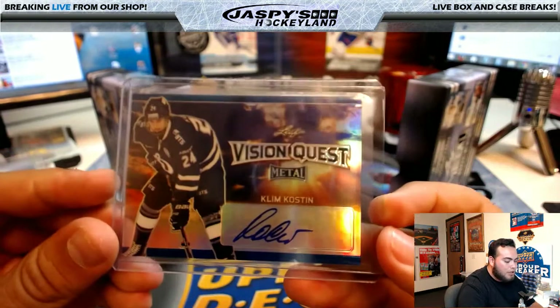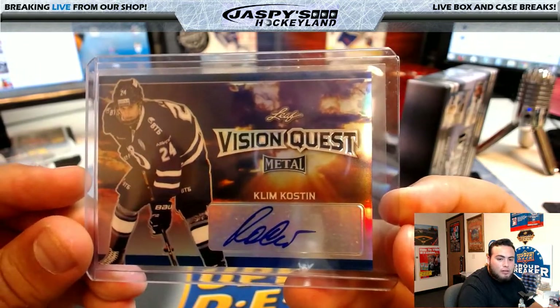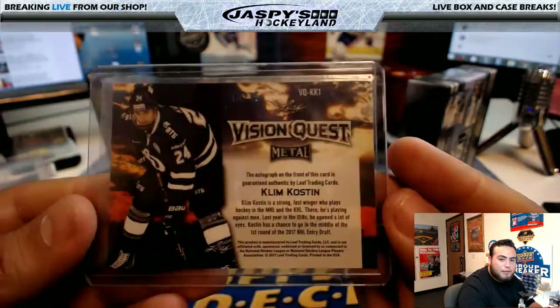And the last card of this box, we got a Vision Quest — Clem Colston, and it is card number 14 of 15.